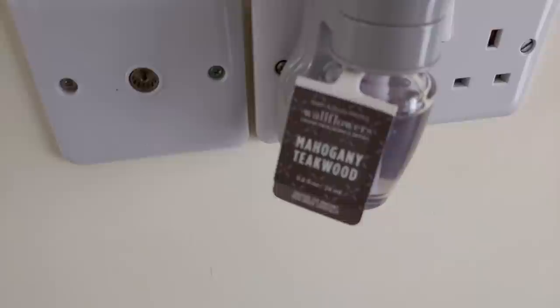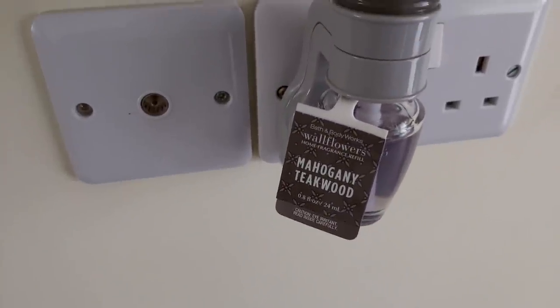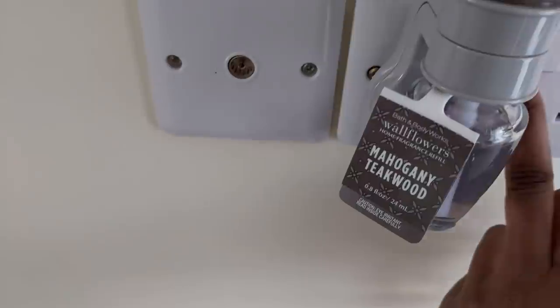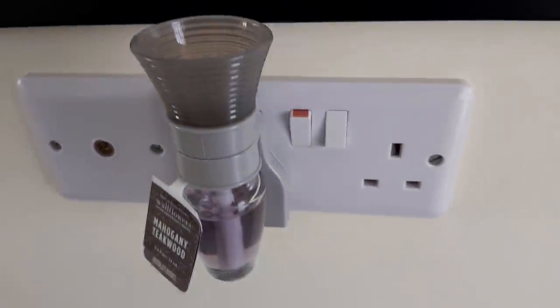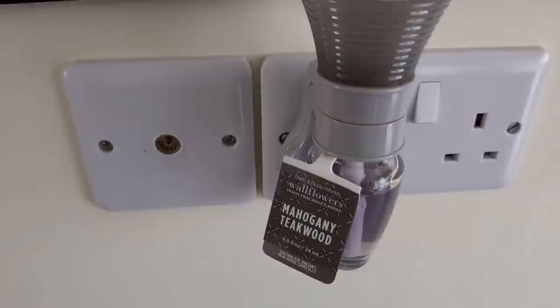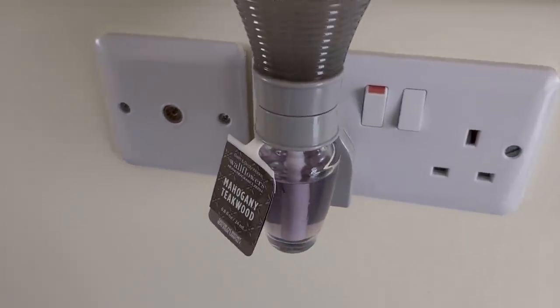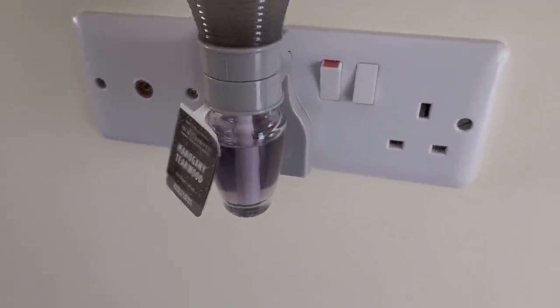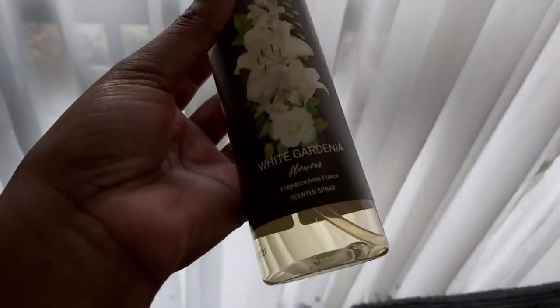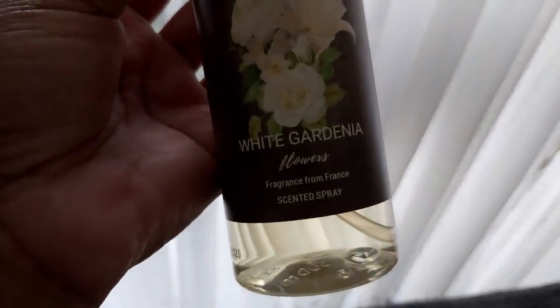To make my house smell good I'm going to spray these scented sprays on the curtains — I talked about these in my previous grocery haul. First up is the Bath and Body Works Wallflower in the scent Mahogany Teakwood. You turn this on and leave it on for about one hour and it gives your house such a beautiful scent.